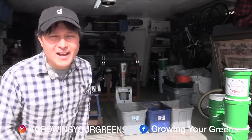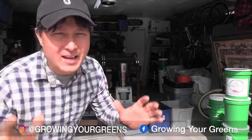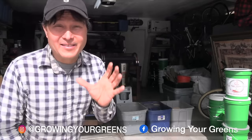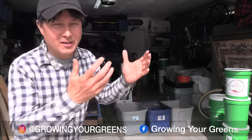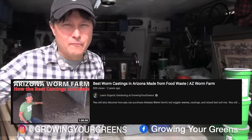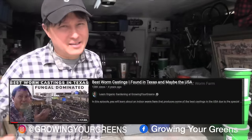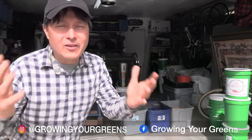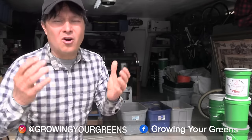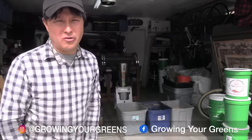Alright, this is John Kohler with growingyourgreens.com. Today we have another exciting episode. I'm here in Las Vegas, Nevada, and I'm going to show you guys the Las Vegas Worm Farm. It's not some huge facility. I've been to the Arizona Worm Farm, worm farms in Texas and California — links down below to those videos. I love visiting worm farms because worms and worm castings are one of my essential go-to's for all organic gardeners.